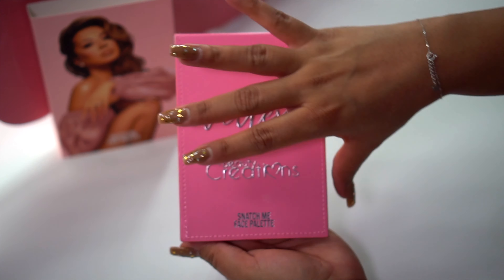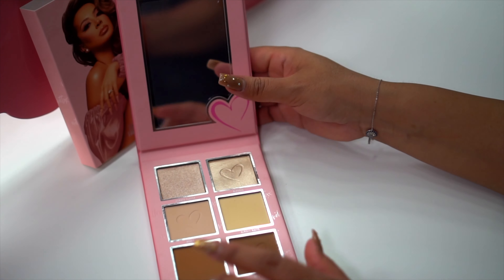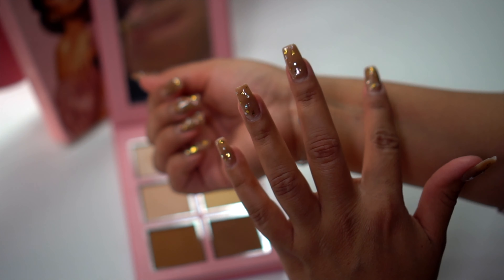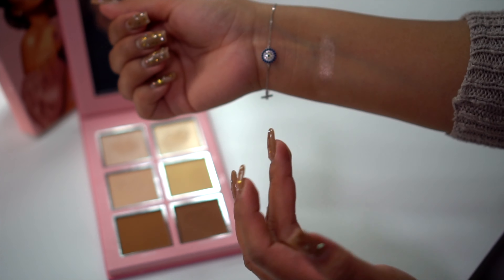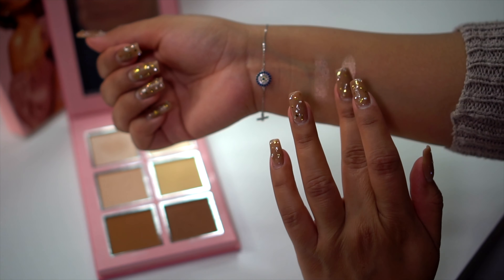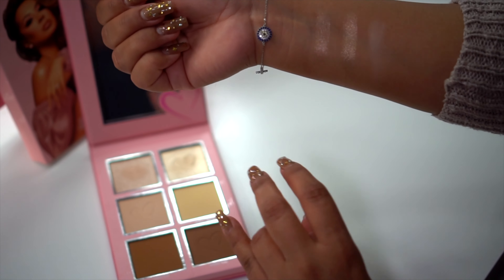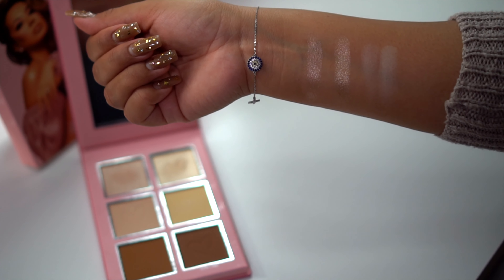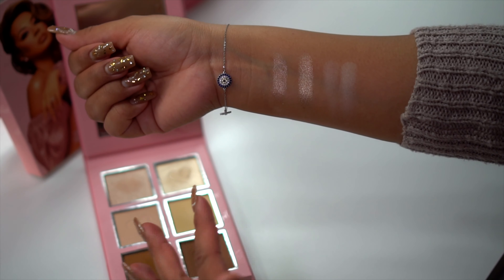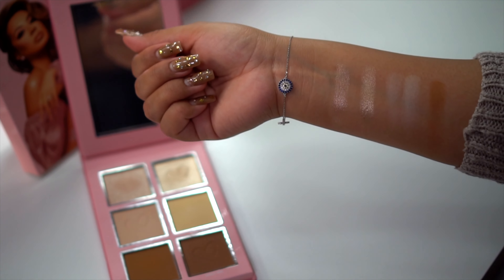Moving on to the Snatch Me Face Palette — earlier I made a mistake, I said eyeshadows but they're actually two highlighters. Look at that shine! I'm loving these highlighters — they feel super smooth, they feel like butter. Now moving on to the two under-eye powders — this is perfect just to brighten up the eyes. And now we have the Sun Kissed and Bronze Baby bronzers — the colors feel so good, amazing.